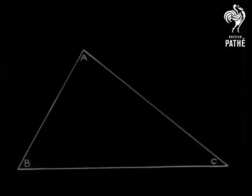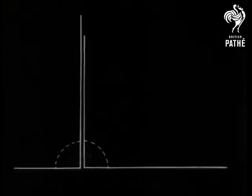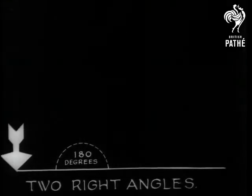Just a figure with three angles — one, two, and three. No matter what its shape, the three angles always total two right angles. And two right angles make a straight line.